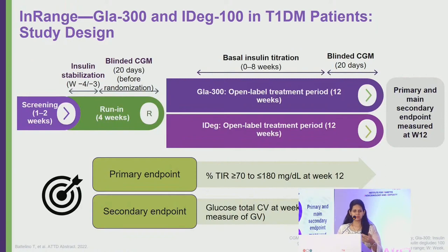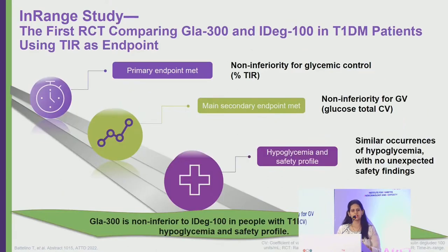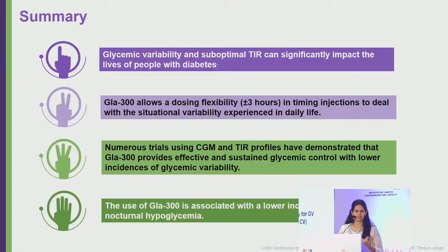In a type 1 diabetes study comparing Degludec with Glargine 300, the primary endpoint — percentage of time in range — was non-inferior for Glargine 300. Glycemic variability was also non-inferior and similar between the two, with comparable rates of hypoglycemia and no unexpected safety findings. Overall, Glargine 300 was non-inferior to Degludec in both efficacy and safety.